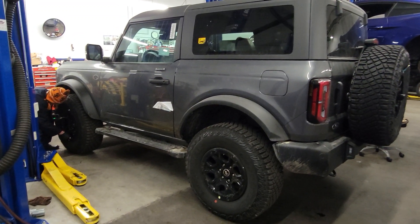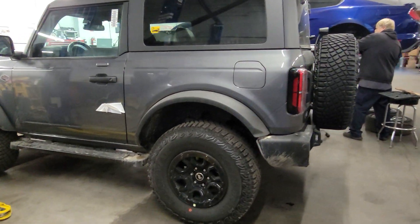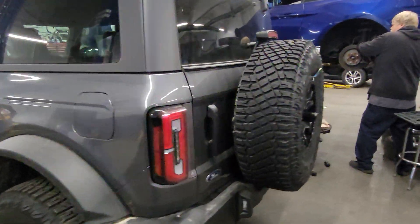Hey, what's up Steve. Just want to let you know a two-door Wildtrak just came in — the nuts and bolts are getting tightened, fresh out the oven.